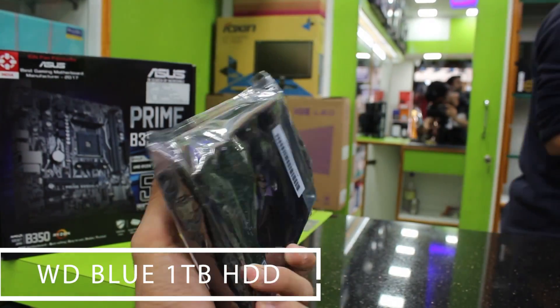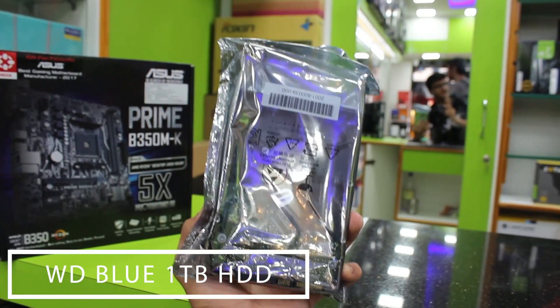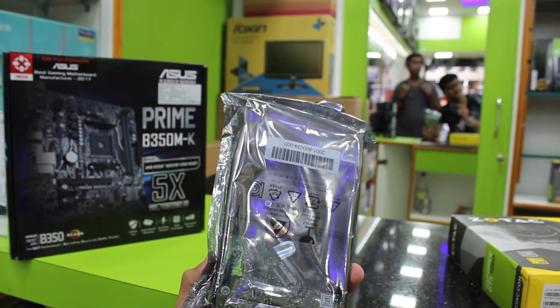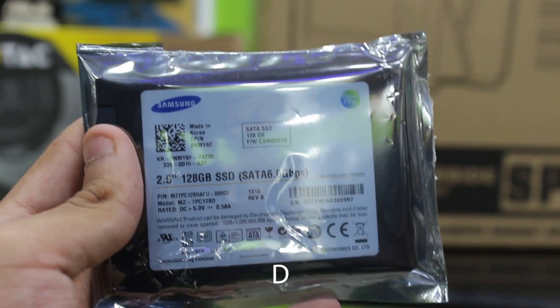For mass storage we have a 1TB WD Blue hard drive — 7200 RPM, 64 megabytes of cache, and a 3.5-inch form factor. For $44 you're getting a terabyte of space, which is really great value for money.